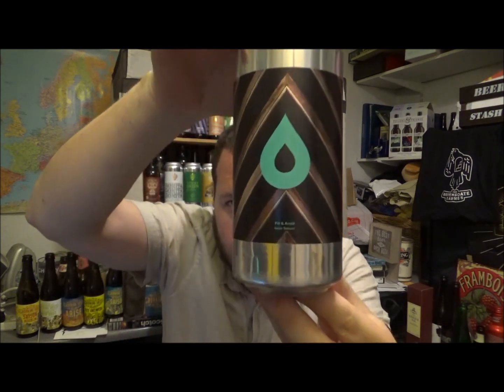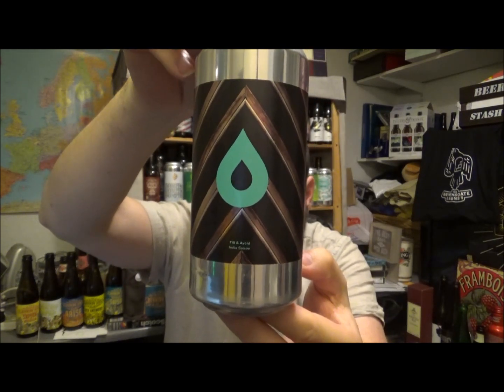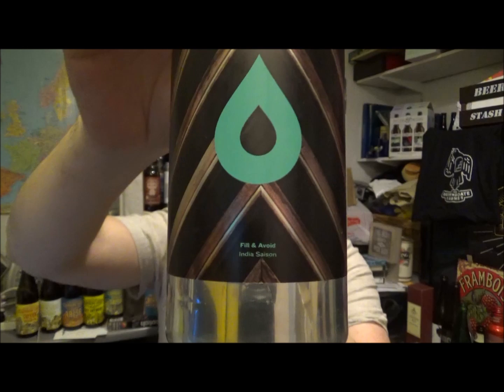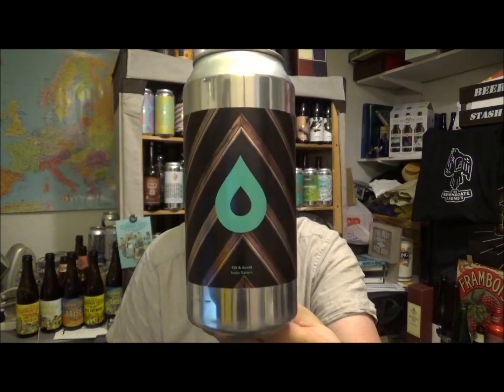Hello, thanks for joining me again for another beer review. Today we are heading off to Polly's Brew Co, and this is the Fill and Avoid. It's a Saison — or an Indian Saison as it says on the can — coming in at 7.1% ABV.